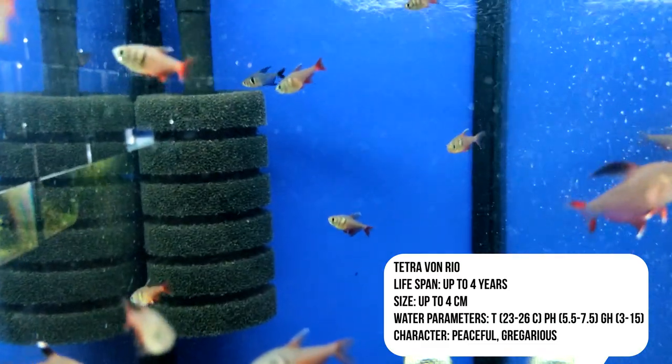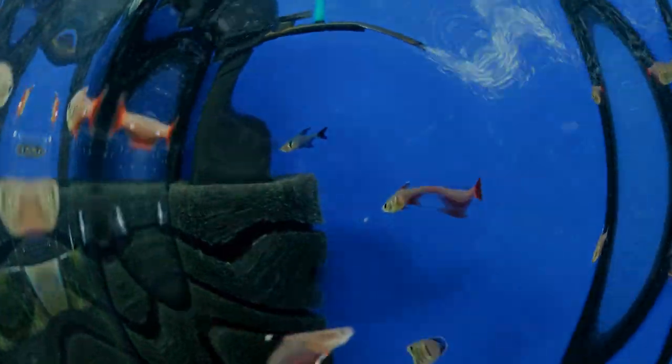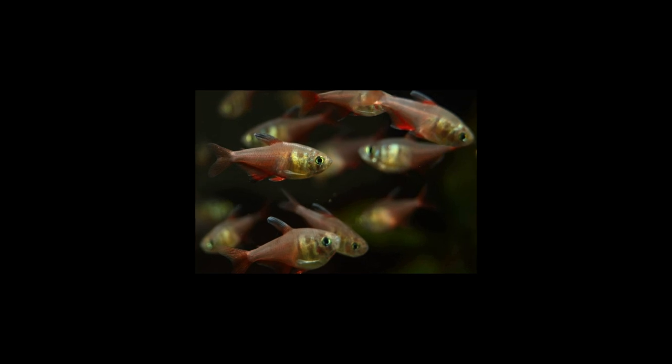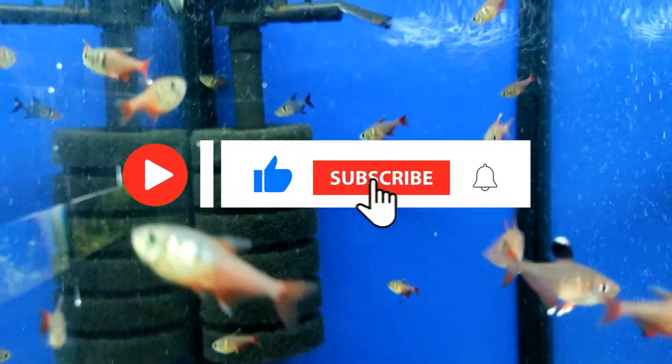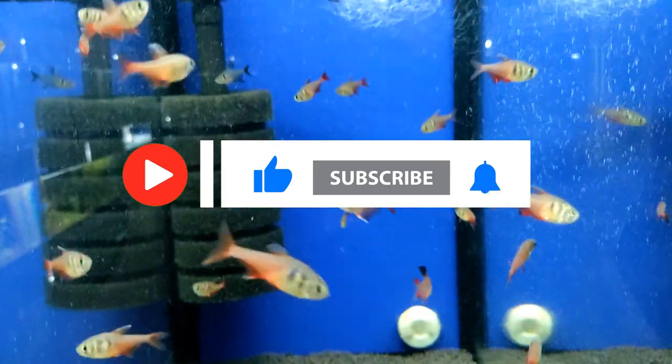If you are interested in this fish and want to learn about it in detail, please give it a like and subscribe to the channel.